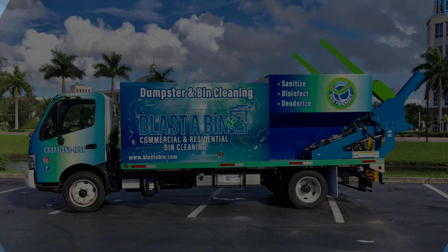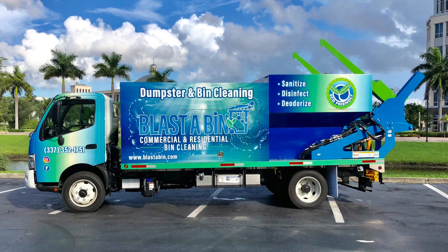Congratulations goes out to Blast the Bin — Jacob and his wife Bronwyn from Lafayette. They'll be servicing the Lafayette area.